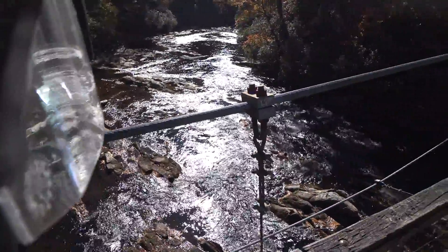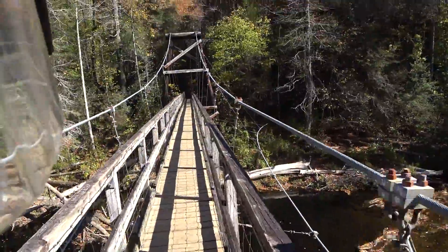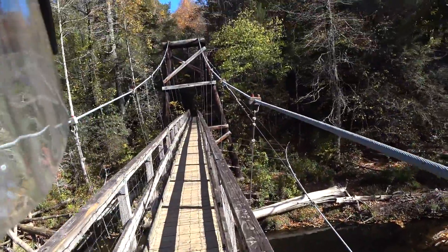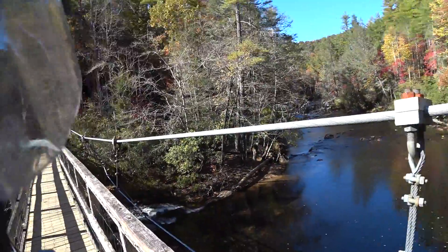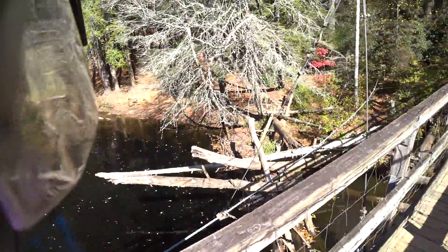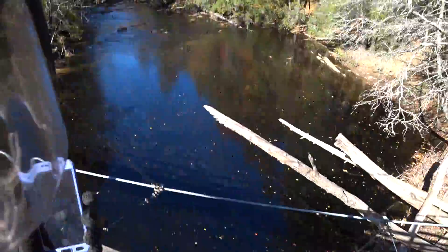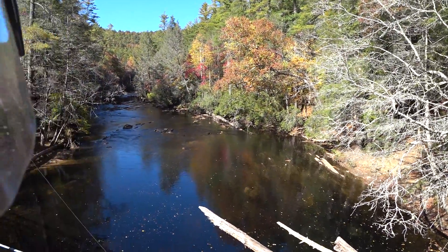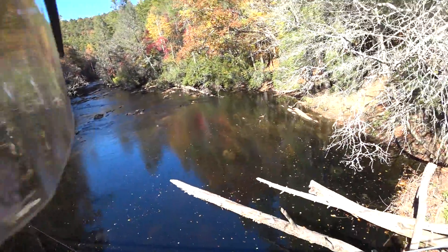I don't know how much you can see — you're probably getting a lot of sun glare looking that way. Like I said, the leaves are just about past their peak, but it's still a beautiful spot. The sun's too much that way.